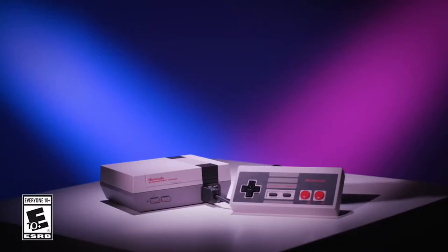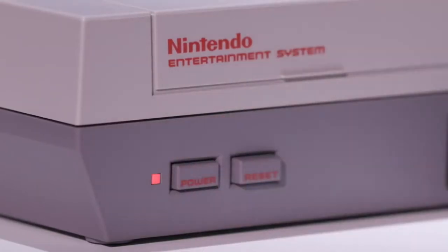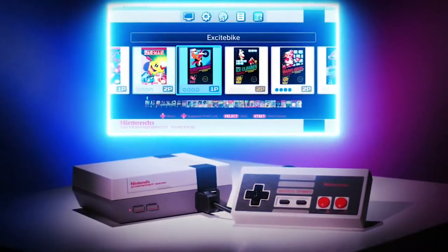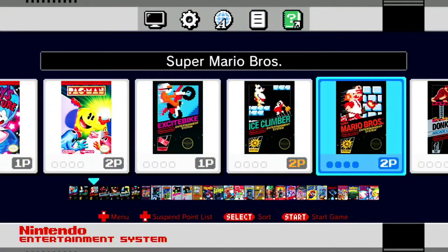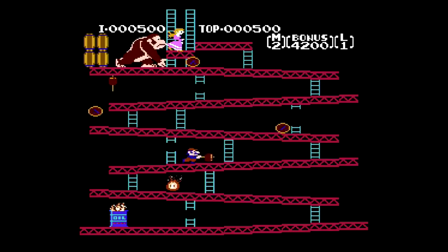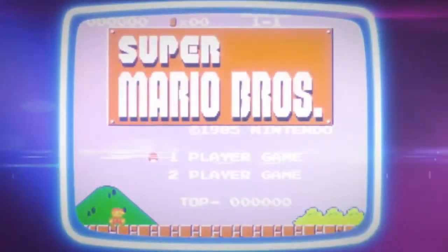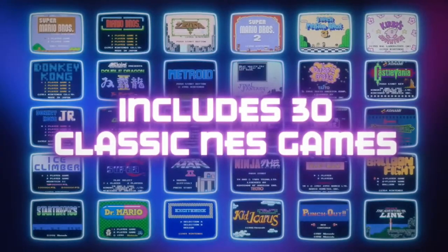The second thing you want to do is check NowInStock.net. NowInStock.net gives you notifications on when a product comes in stock. I recommend creating a NowInStock.net account, turning on the in-stock alarm for the SNES Classic Edition tracker, and adding this website as a bookmark.